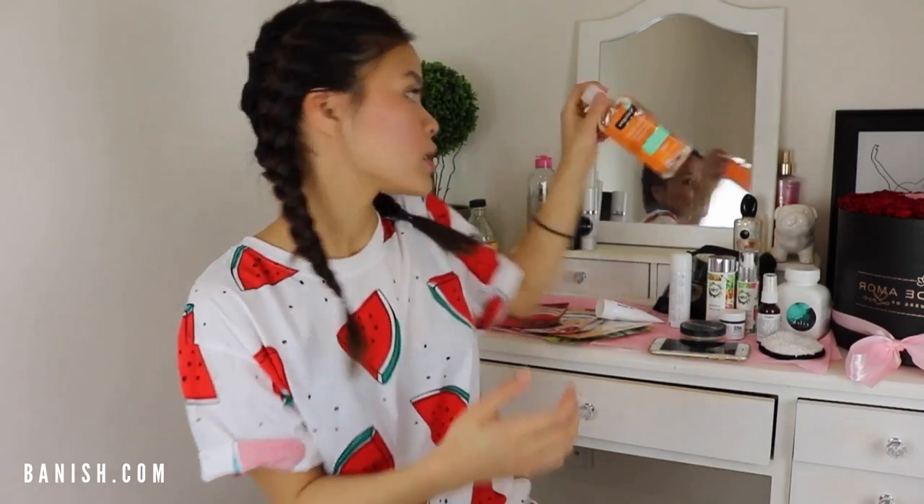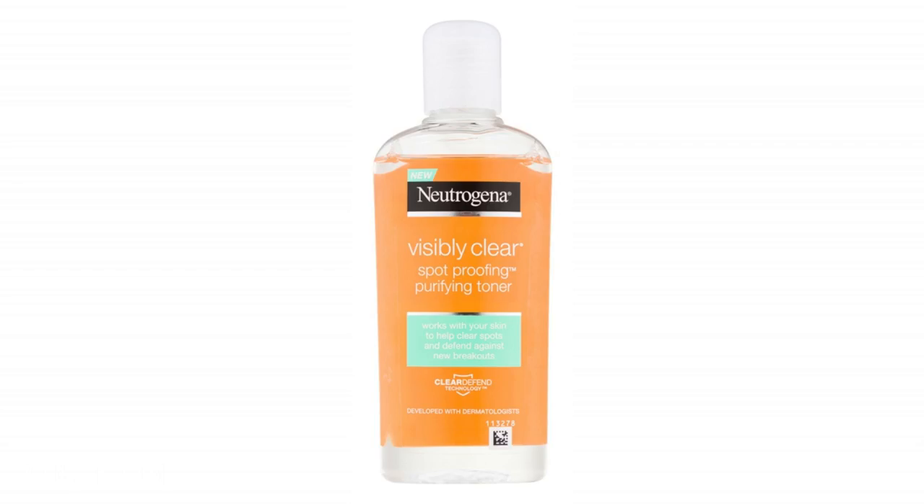Also for chest and back acne — I used to get a lot of both — my number one pro tip is to use a toner. I recommend either witch hazel or the Neutrogena Visibly Clear Spot Proofing Purifying Toner. I put it on a cotton pad and cleanse my neck, chest, and back. Even after a shower, you can still see a little dirt on the cotton pad, so it gives you that thorough extra cleanse, removing dirt, brine, and excess oil from your body.